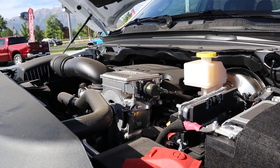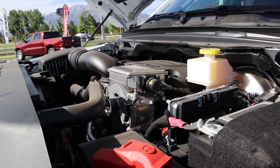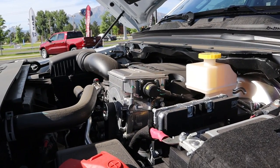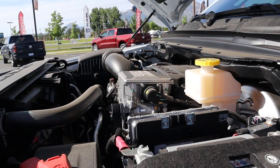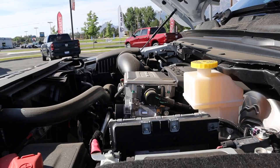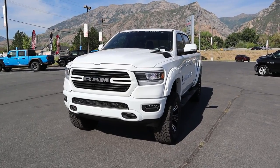Under the hood of this truck we have the 5.7-liter HEMI e-Torque setup, paired to an eight-speed automatic transmission. Power outputs are 395 horsepower and 410 pound-feet of torque, and then you get an extra 130 pound-feet of torque off the line from the electric assistance. I'm not going to state fuel economy numbers because obviously those have changed with the lift and the tires.